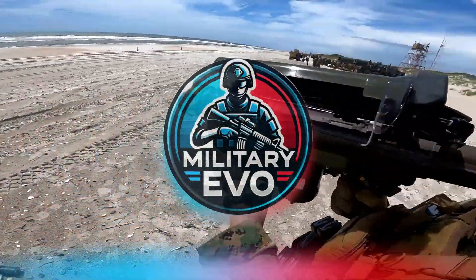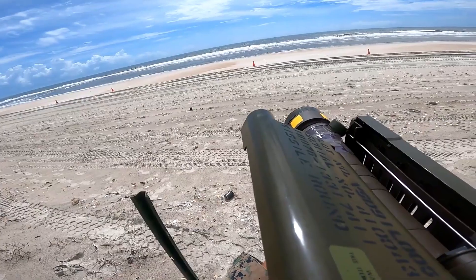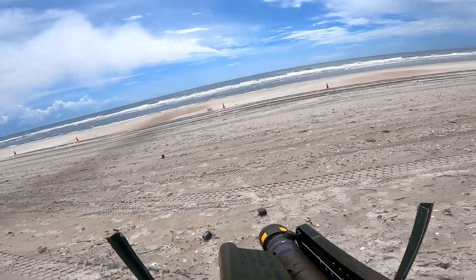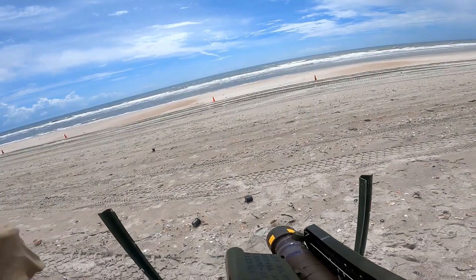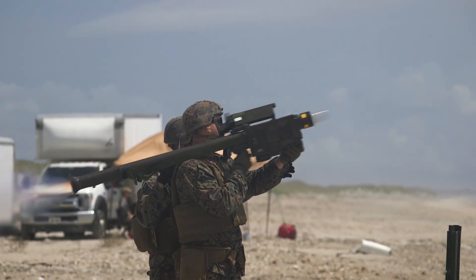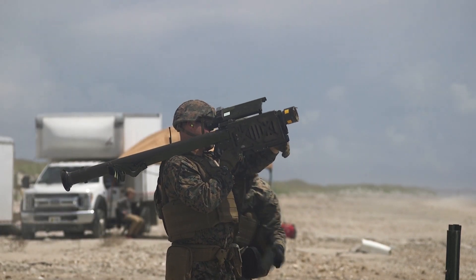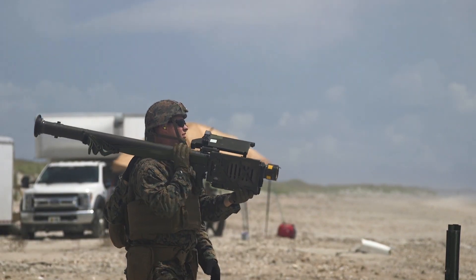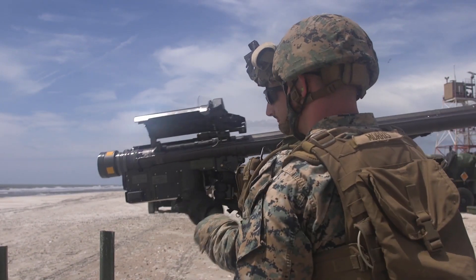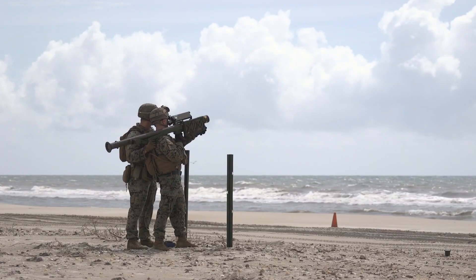The FIM-92 Stinger is one of the most iconic shoulder-fired man-portable air defense systems in modern military history. Since its development by General Dynamics in the 1970s, the Stinger has become synonymous with mobile air defense and is currently produced by Raytheon. Known for its versatility, reliability, and combat effectiveness, the Stinger missile system has been a core asset in the arsenals of various armed forces around the world.